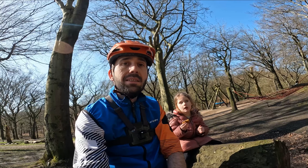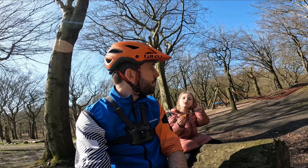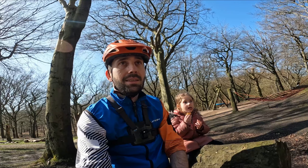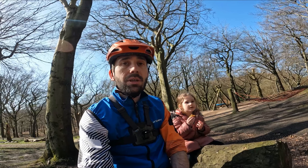And do you like riding your bike? Yeah. And if you like riding your bike, like and subscribe. Well said, Alice.